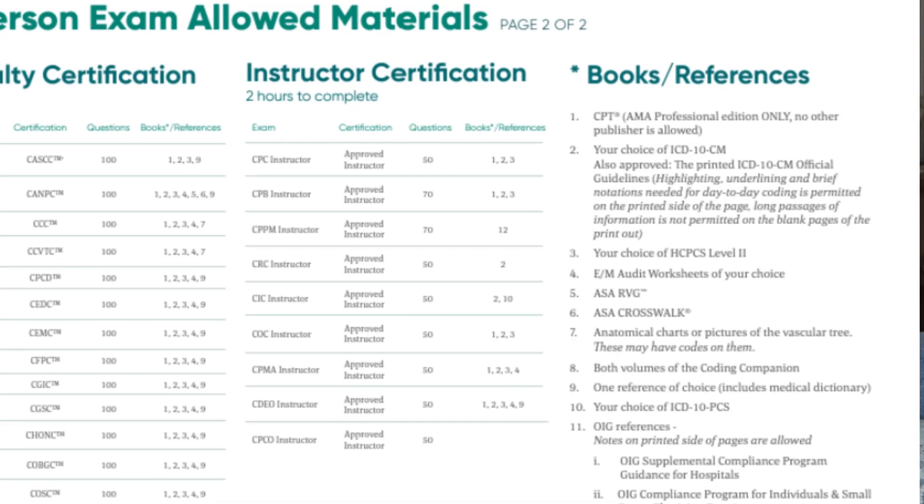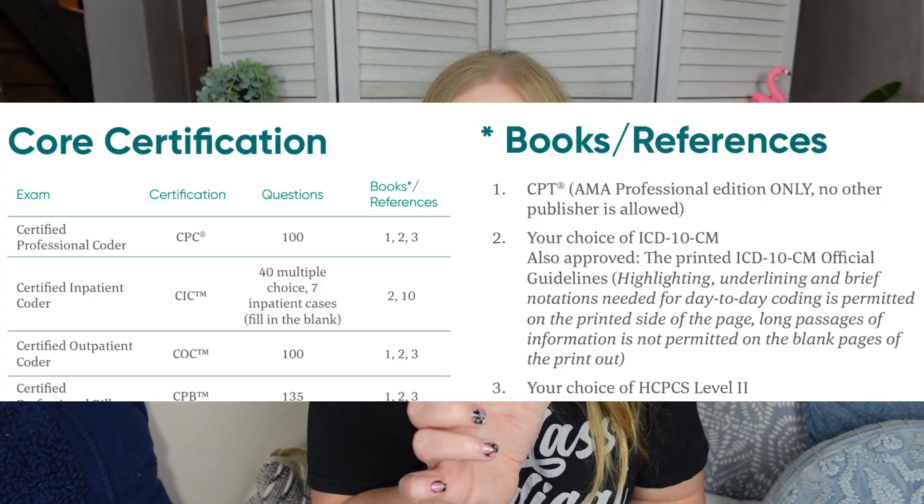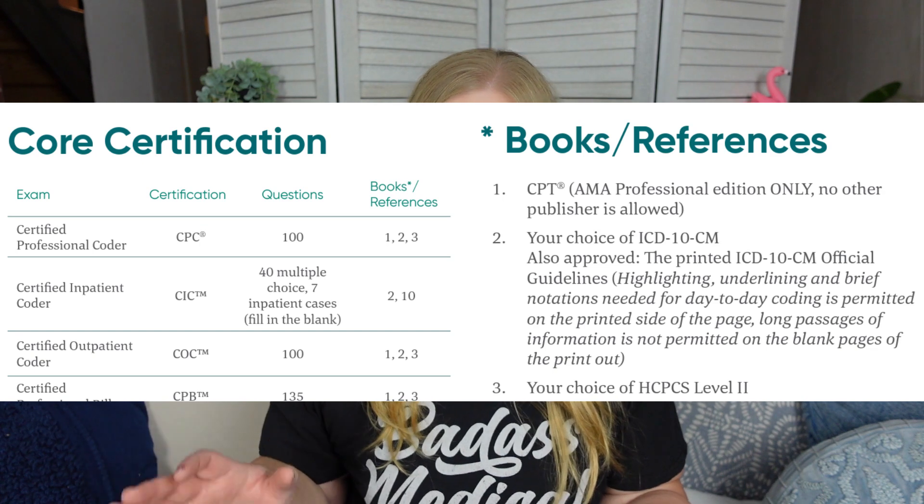When looking at the approved references on the sheet, you have to double-check whether you are looking at the list for in-person exams or the online remote proctor, because there's a big difference. So look at the one that says in-person. The AAPC has dozens of certifications, not just the CPC, so they will have a box listing all references numbered 1 through 5 and beyond. For the CPC exam specifically, it says you are allowed to bring references 1, 2, and 3.